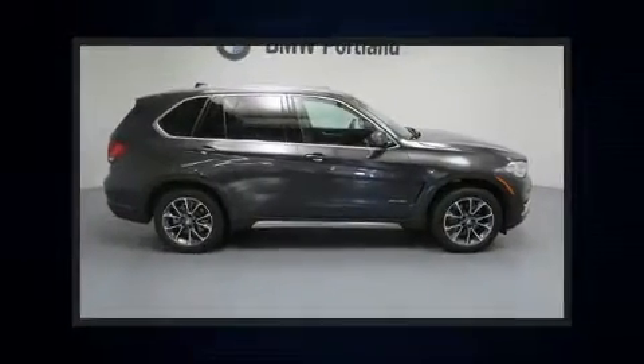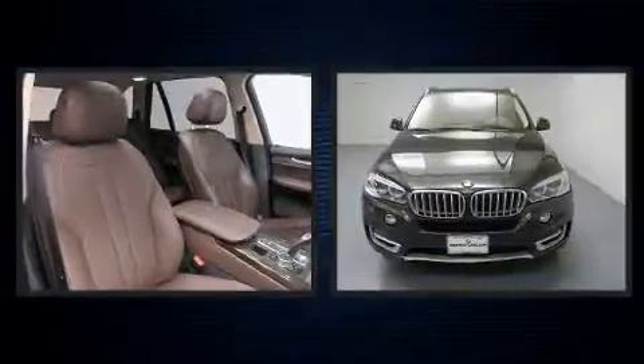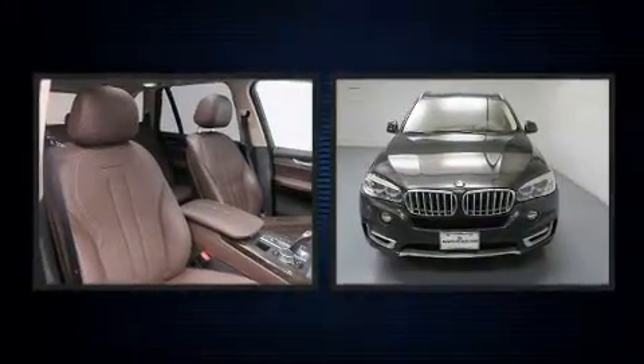Take command of the road in the 2015 BMW X5. With less than 20,000 miles on the odometer, this four-door sport utility vehicle prioritizes comfort, safety, and convenience.